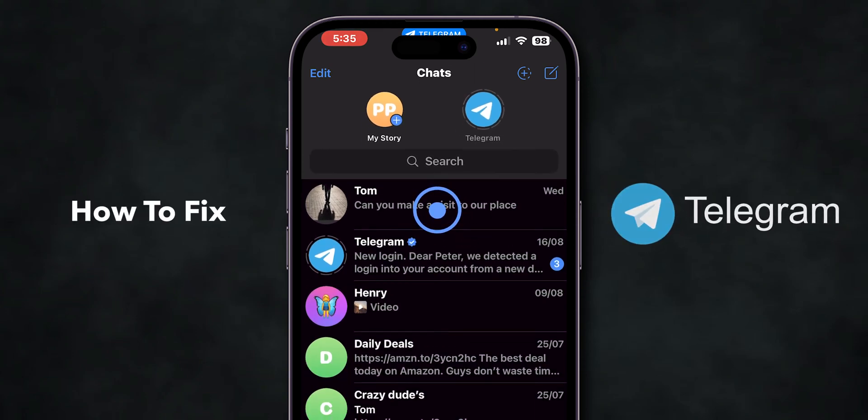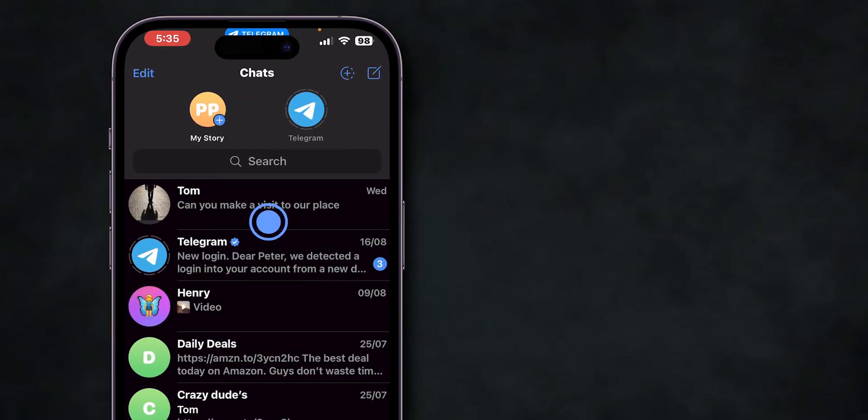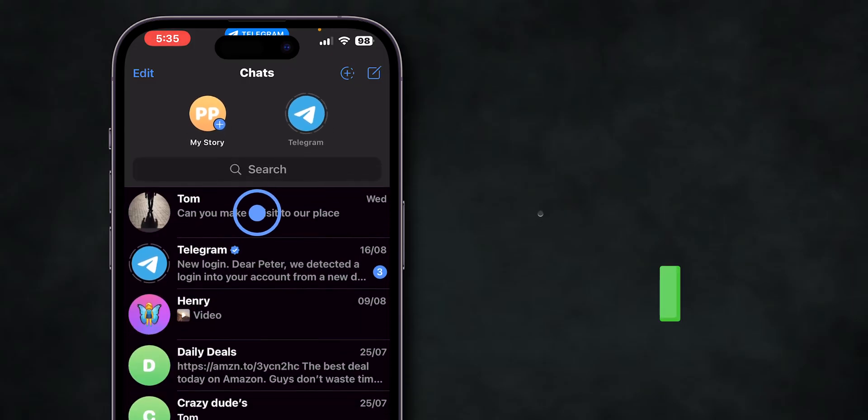How to fix Telegram not loading messages. If your Telegram messages are not loading, first ensure you have a proper internet connection.